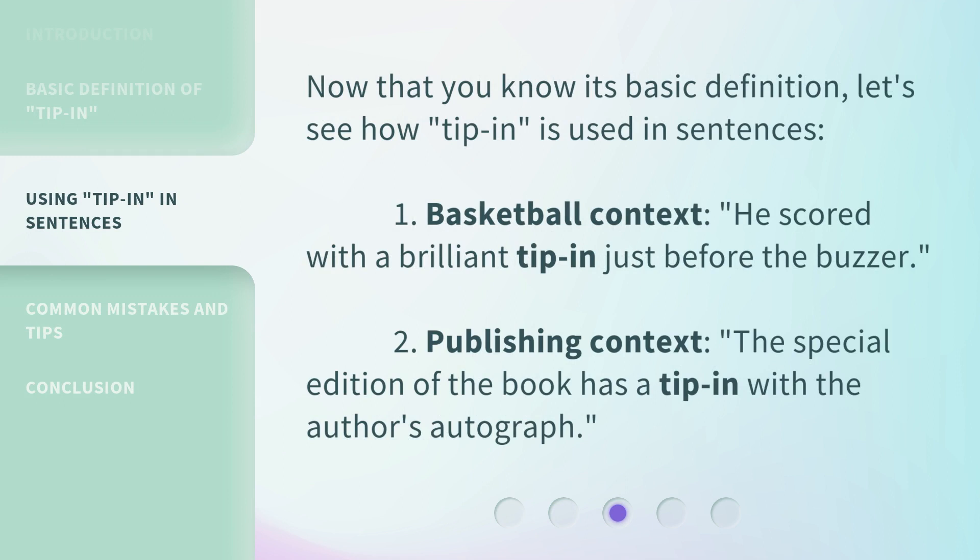Now that you know its basic definition, let's see how tip-in is used in sentences. First, basketball context: He scored with a brilliant tip-in just before the buzzer. Second, publishing context: The special edition of the book has a tip-in with the author's autograph.